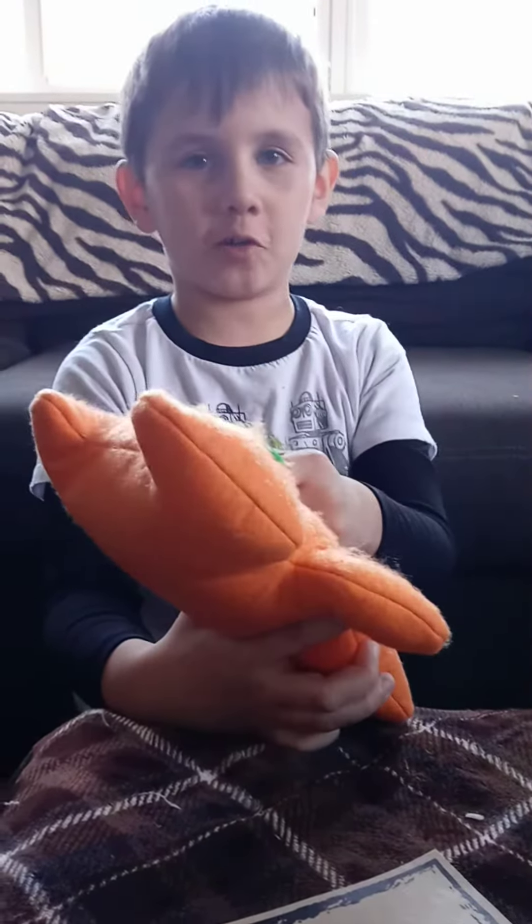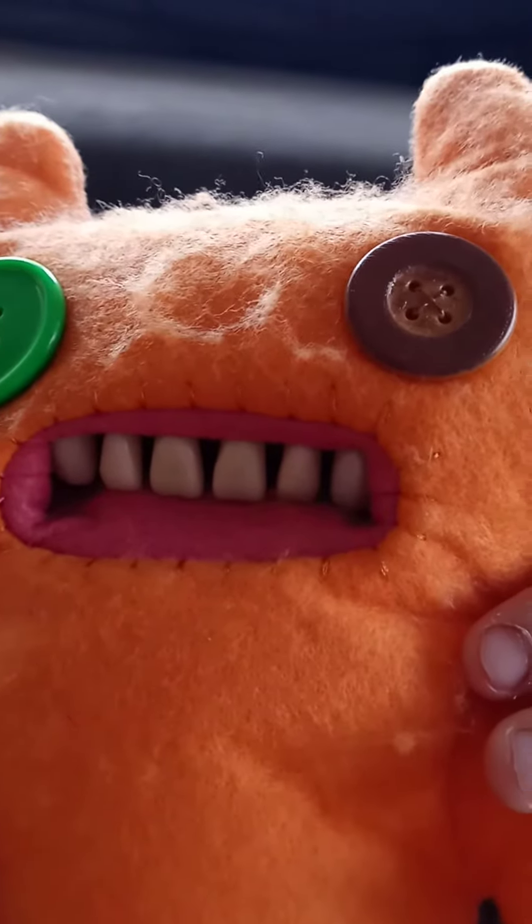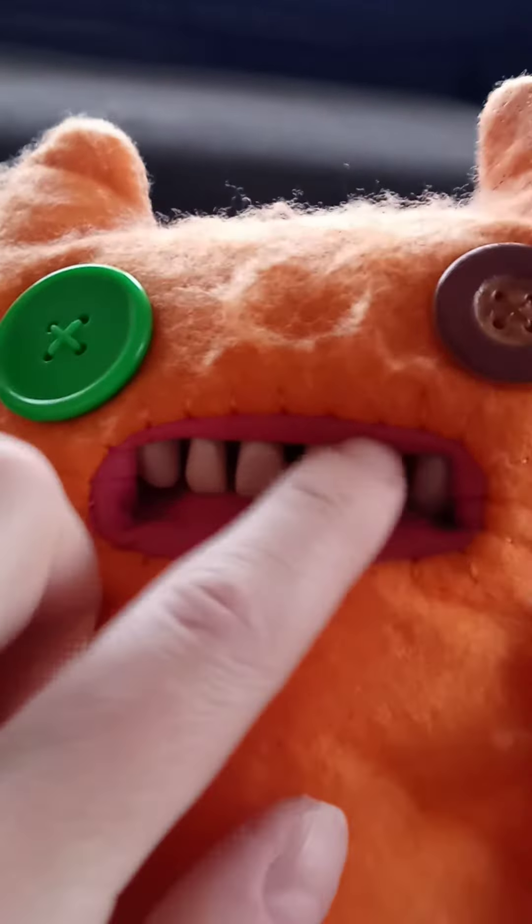His teeth feel real. They do? Let's see. Yeah. Let's take a close up — they look real. Let's see if we can get a close up. There we go. They do look real and they're hard. They look like real teeth.